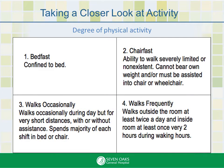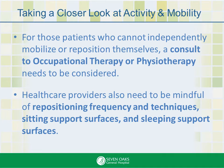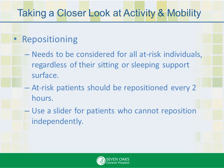This is the activity section, taking a look at the degree of physical activity. This is the mobility section, looking at the ability to change and control body position. For those patients who cannot independently mobilize or reposition themselves, a consult to occupational therapy or physiotherapy needs to be considered. Healthcare providers also need to be mindful of repositioning frequency and techniques, sitting support surfaces, and sleeping support surfaces. At-risk patients should be repositioned every two hours.